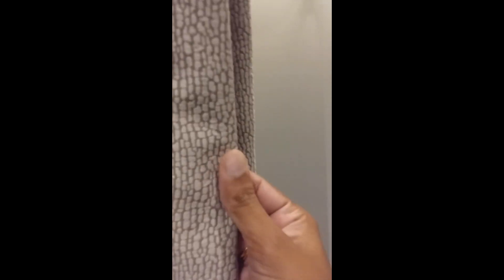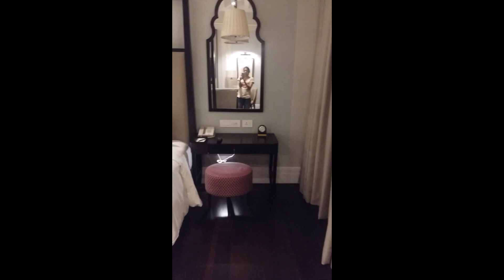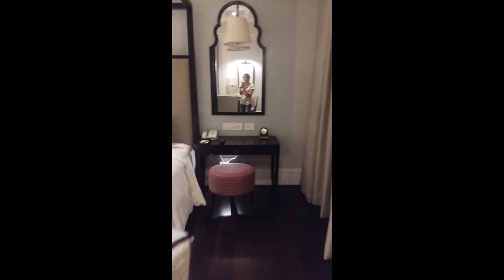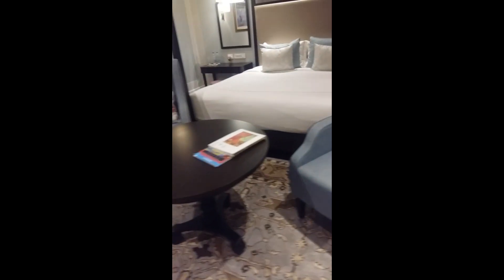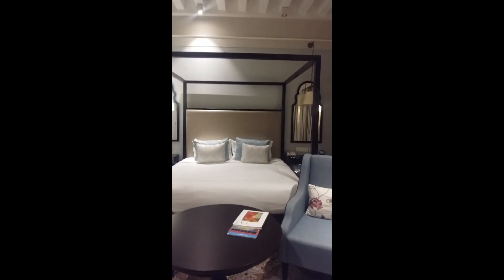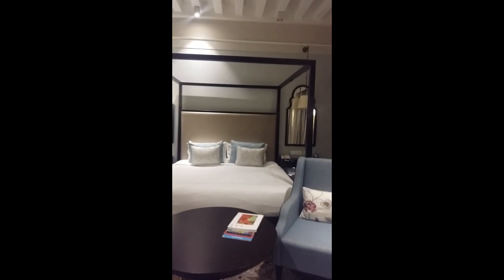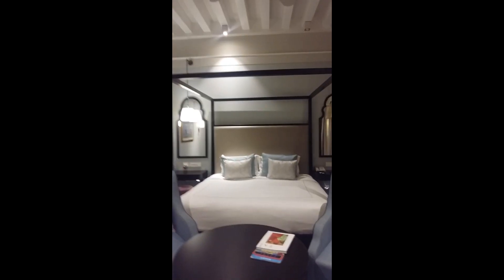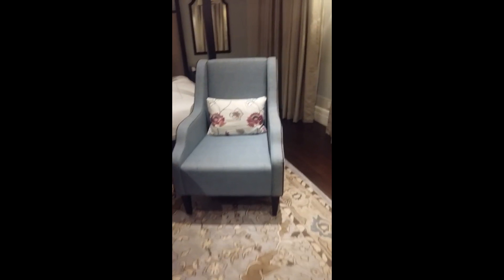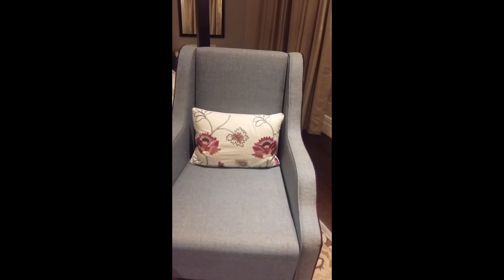I somehow like the curtains here — I don't know if you can see the texture, but I just fell in love with them, they're so pretty. And here comes the dressing area and the bedside table. The best part is the bed — it's an antique sort of bed, the type we used to have in olden days.